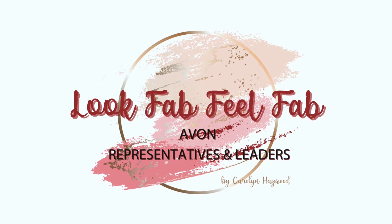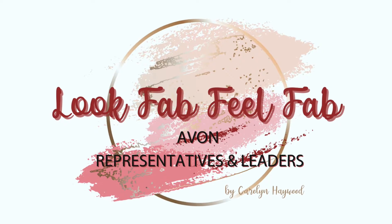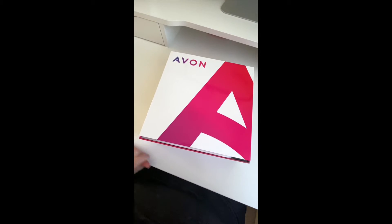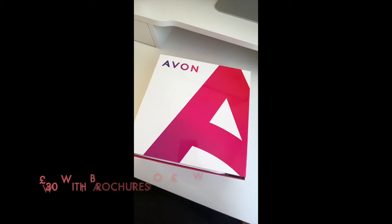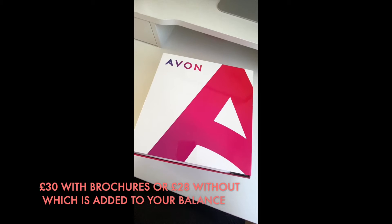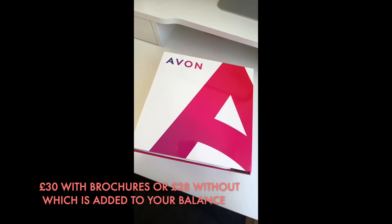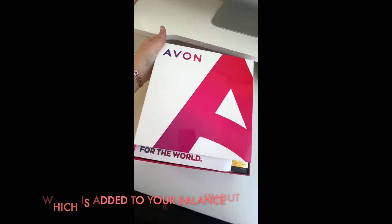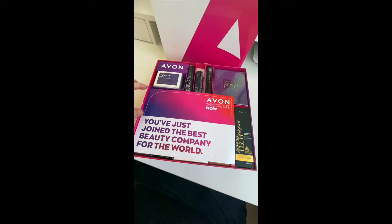Hi, so we're just going to take a look at the ultimate welcome kit with Avon. Let's go and take a look at what's inside. We're going to show you the contents of our 30-pound kit — this is the 30-pound kit if you buy it with brochures. If you don't want brochures and just want to be an online-only representative, then it is 28 pounds.